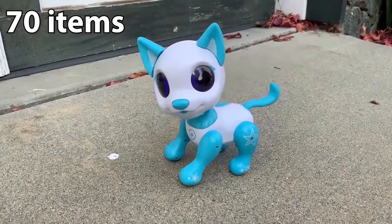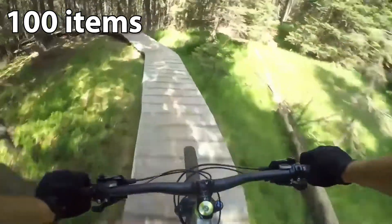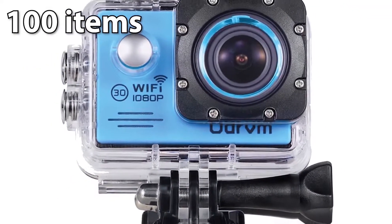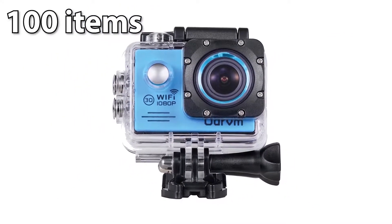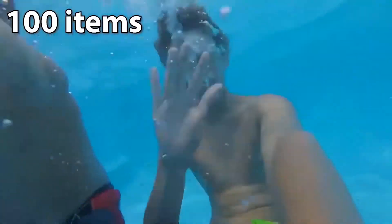Sell about 70 items and you will adopt your very own smart puppy. Share all of your adventures with your friends. Sell about 100 items to get your new waterproof wifi action camera. It comes with a ton of rad accessories too — everything you need to capture the fun.